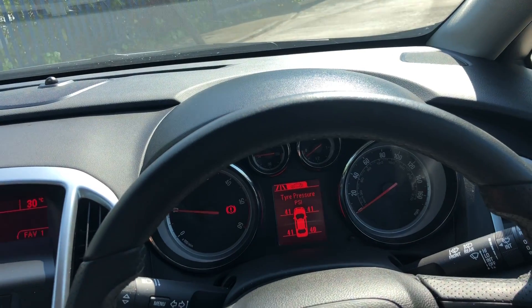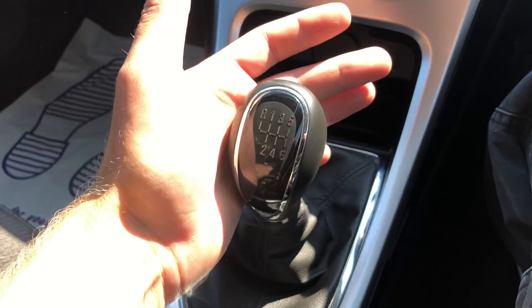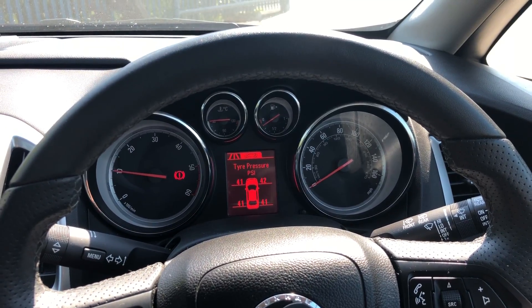It also has an AUX connection and 12-volt socket, and a six-speed manual gearbox. If you have any interest, please give us a call — it will be going live on our website today.